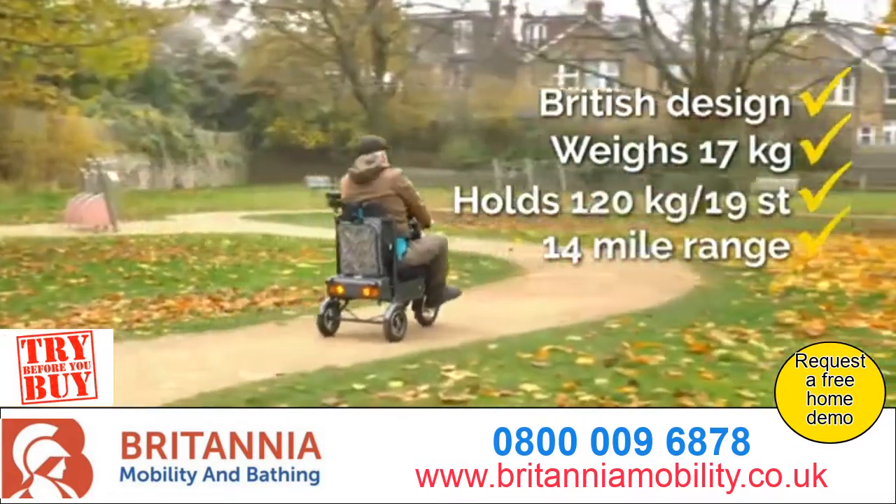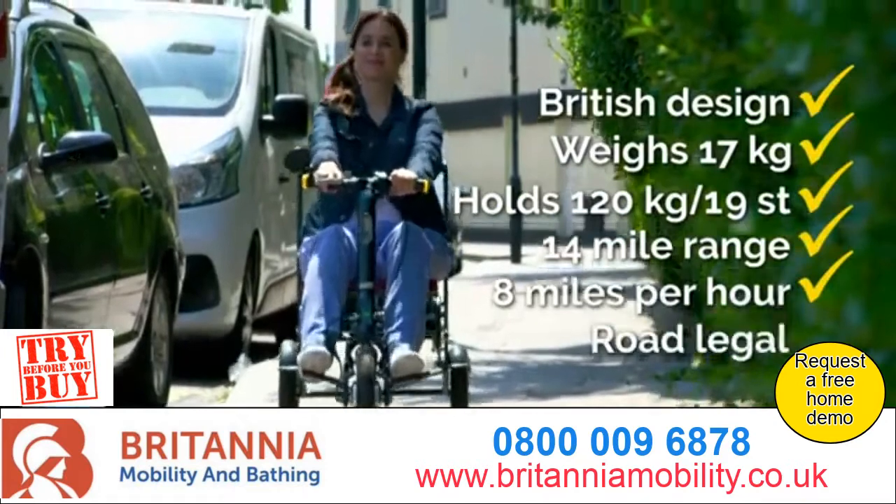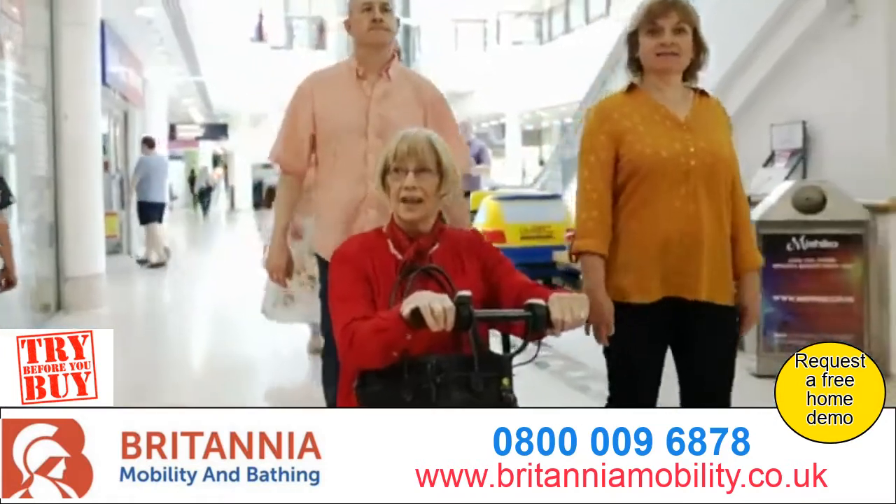It has a 14-mile range from a single charge, a top speed of 8 miles per hour, is road-legal, and an air-safe model is also available.